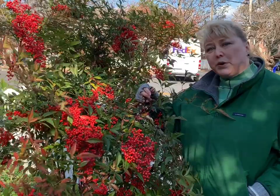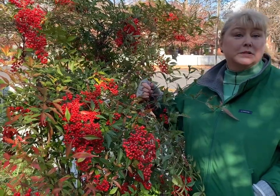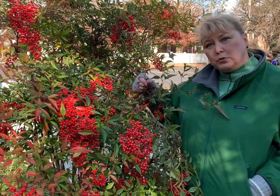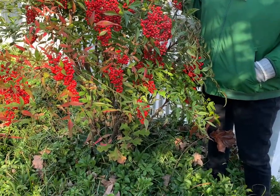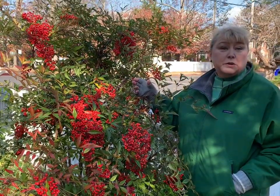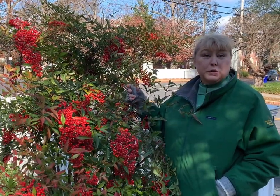Nandina spreads by rhizomes and by birds eating the berries and depositing them somewhere else. It can be removed by cutting it down and using an herbicide on it, or by digging it out. Digging it out is a great way to go if you can manage to get all those roots out. You don't want to leave parts of the roots where they could regrow.